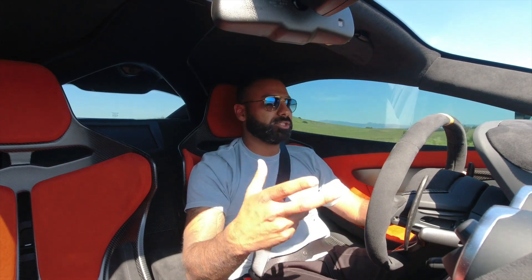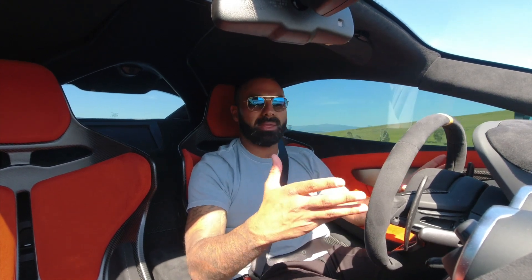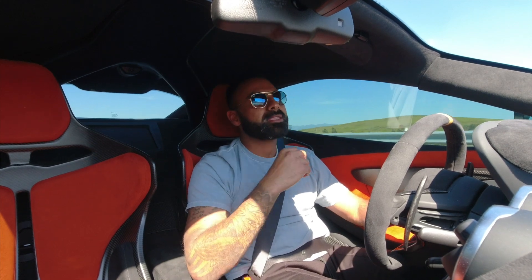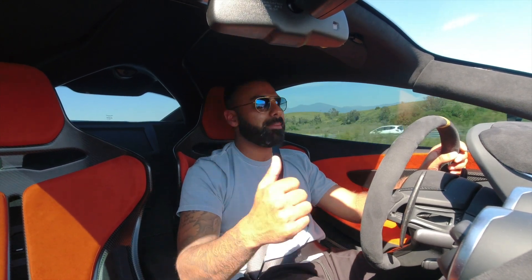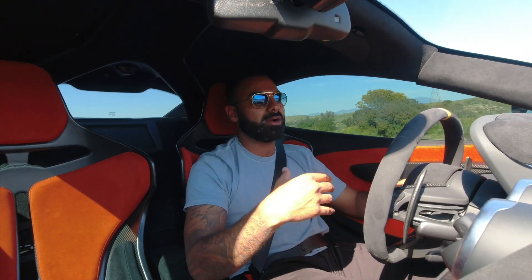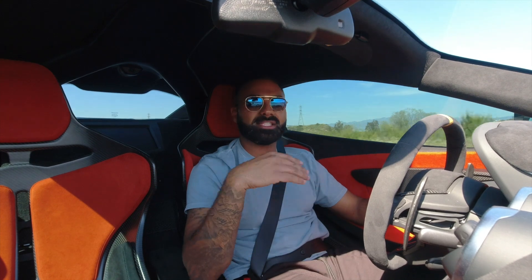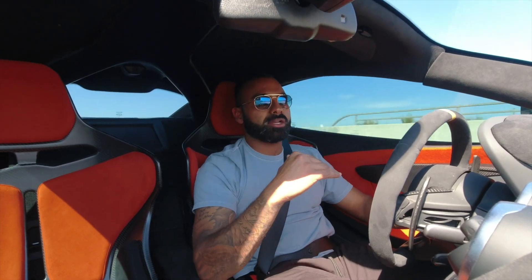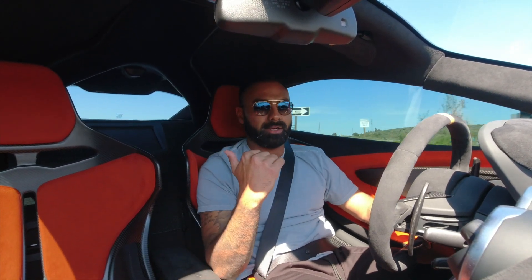A lot of people say 'if you're rich you can afford it,' but you don't necessarily have to be a millionaire to buy McLarens, Porsches, and Ferraris. People have been asking me to make a video on financing exotic cars — talking about down payments, monthly payments, interest rates, and alternative banking options outside of traditional credit unions and big banks. I think I'll make that video next. But back to the McLaren.